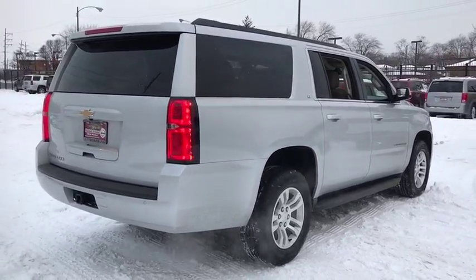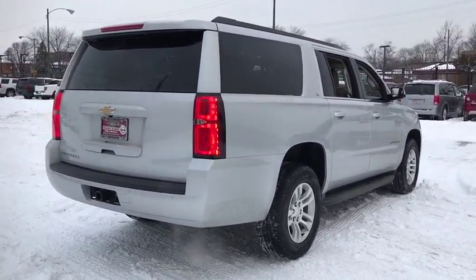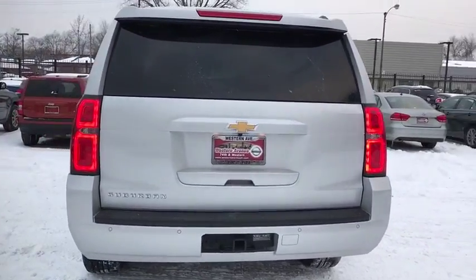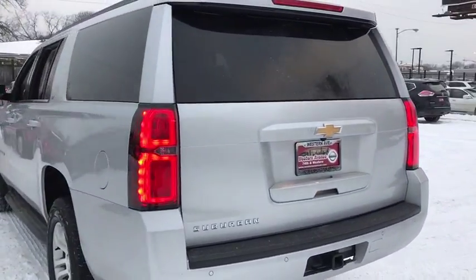Power liftgate, backup camera, lane departure warning, leather-wrapped steering wheel, Bluetooth, adjustable steering wheel, power steering, floor mats, four-wheel drive, aluminum wheels.